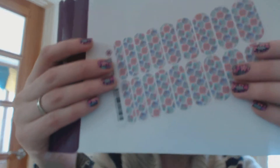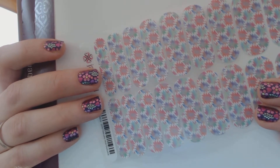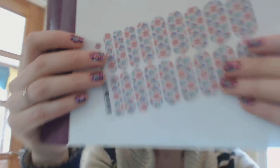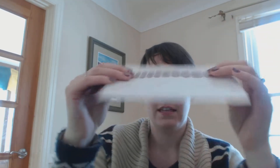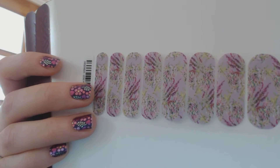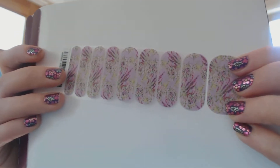Now let's talk Hostess Exclusives. If you host a party in February or March, these are some of the wraps you could earn for free. This is the February Hostess Exclusive — a nice pastel Aztec print, really pretty and kind of muted. Pastels are completely back, I've noticed. This is March's, and it's these lilacs — a purple background with dark purple lilacs on it. Lilacs are one of my absolute favorites, so this I am in love with.